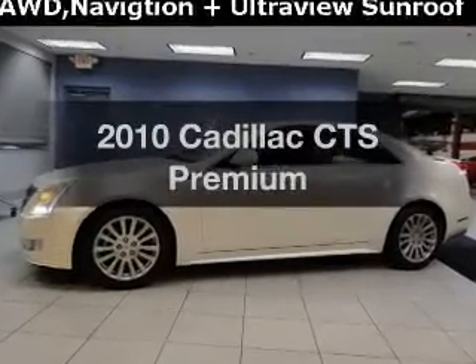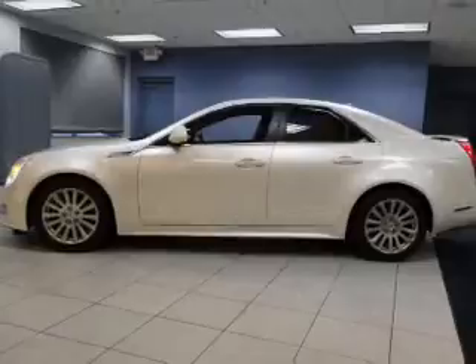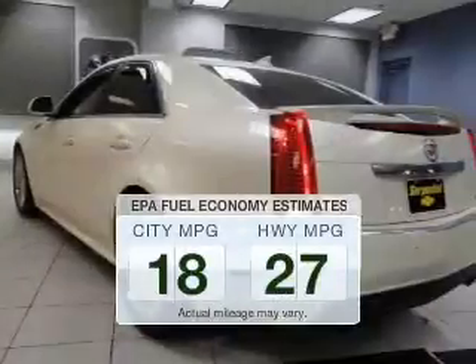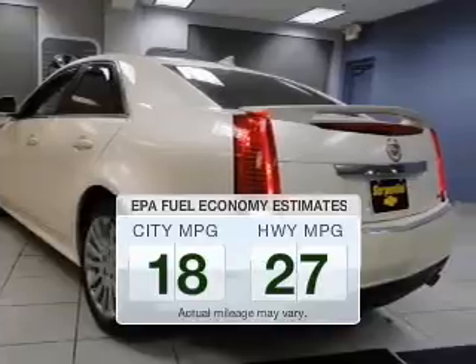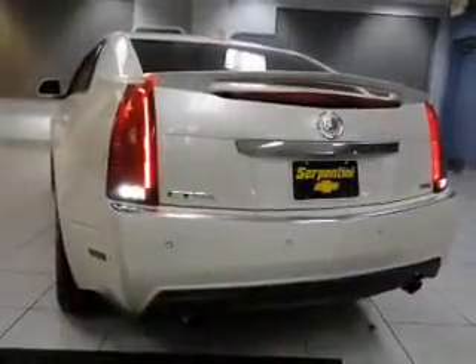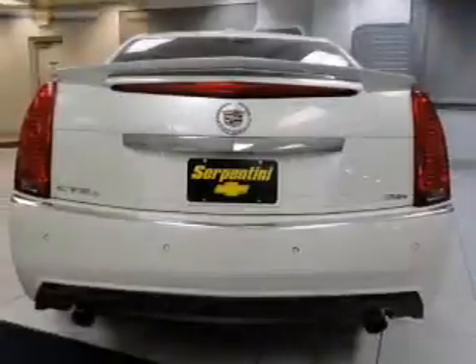Imagine yourself in this 2010 Cadillac CTS. If you're looking for an automobile with great attributes, look no further. Better gas mileage means better long-term driving, and this ride delivers with a great low fuel consumption rate. The powertrain includes all-wheel drive with a reliable engine connected to a smooth shifting automatic transmission.